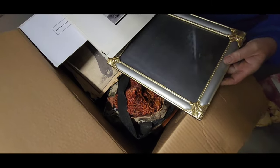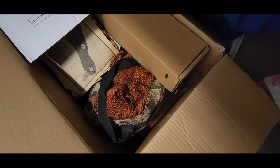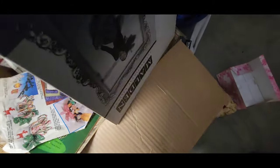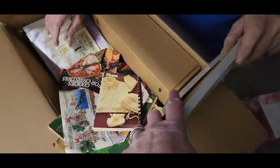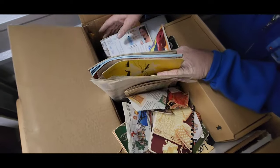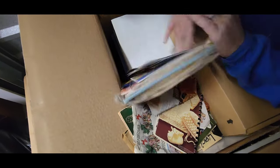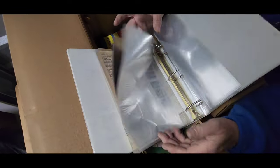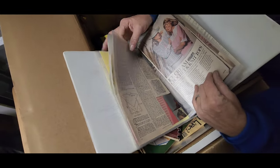Eight by ten picture frame and it's brand new. There's your knitting books — knitting books, knitting books, all knitting books. Magazines, not books. And there's more knitting patterns.